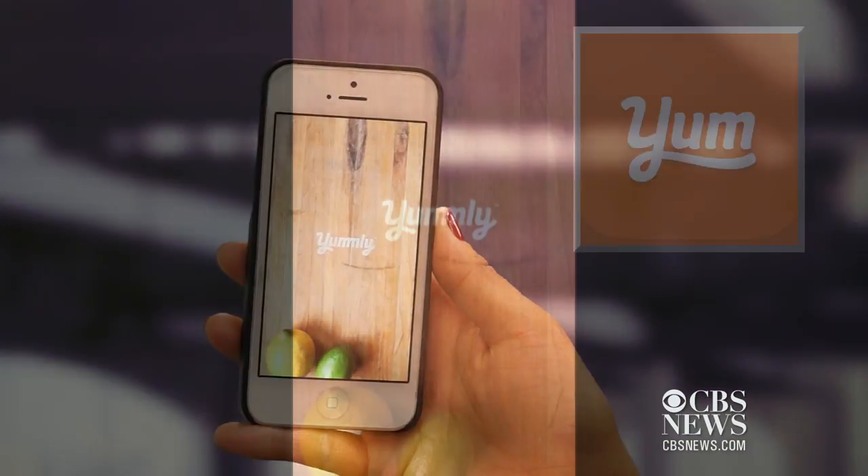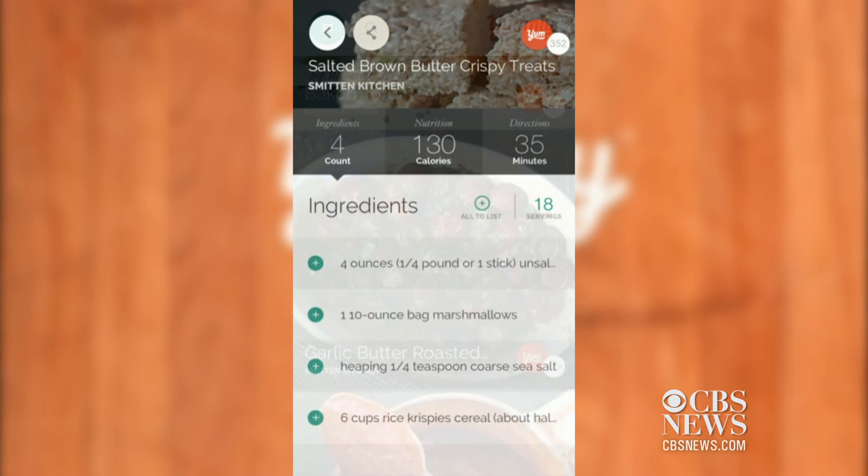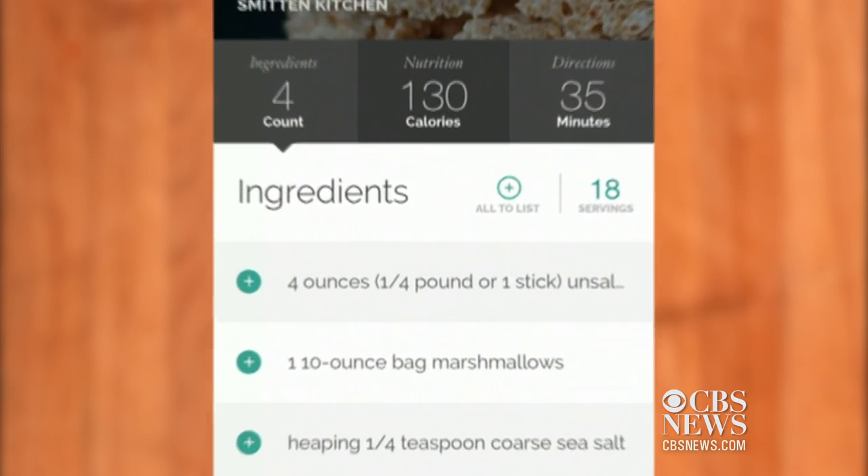Yummly is an app that scours the web for recipes from a variety of blogs and websites. The coolest feature is the ability to create shopping lists with just one touch of a button.